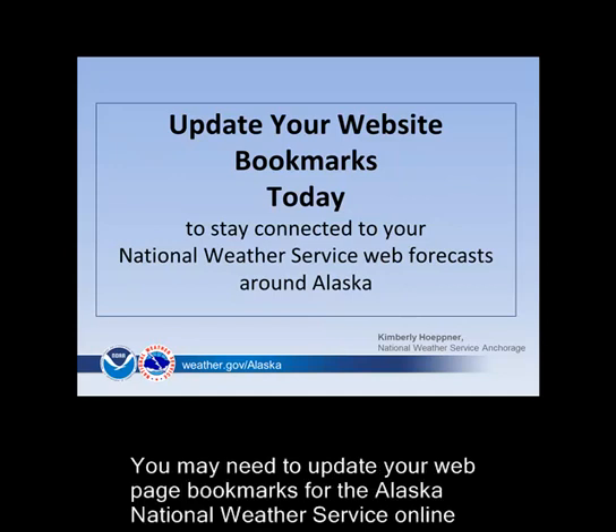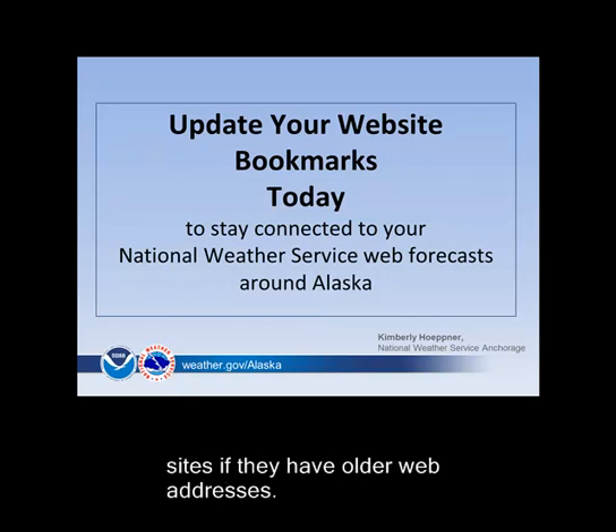You may need to update your webpage bookmarks or favorites for the Alaska National Weather Service online sites if they have the older addresses.